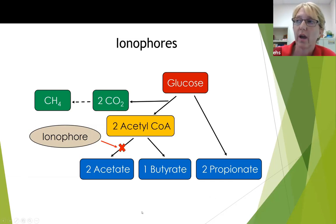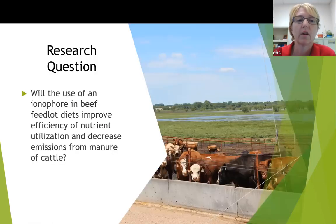Ionophores are antimicrobials that don't wipe out all bacteria, but they do inhibit the acetate-producing bacteria, giving a competitive advantage to the propionate-producing bacteria. So feeding ionophores to beef cattle improves feed efficiency and results, hopefully, in fewer nutrients being excreted, which we hoped would not impair environmental quality. Our research question was the same: would the use of an ionophore in beef feedlot diets improve efficiency of nutrient utilization and therefore decrease emissions from the manure of the cattle?